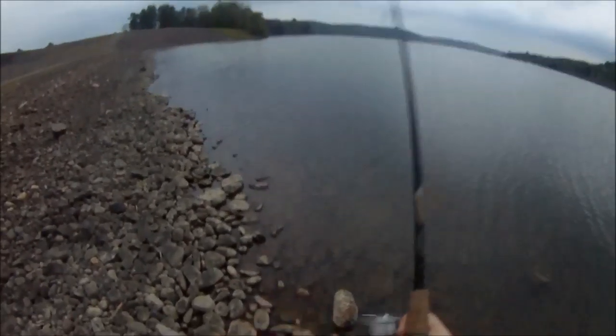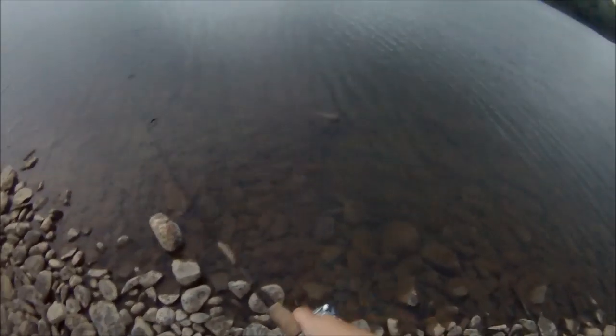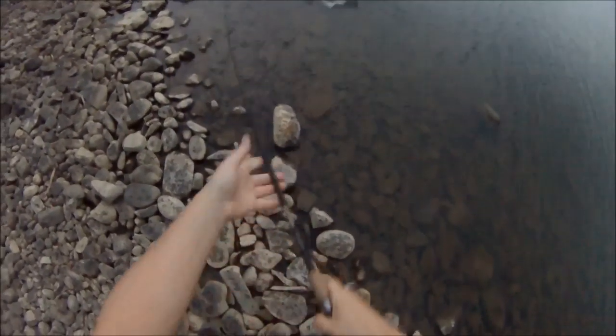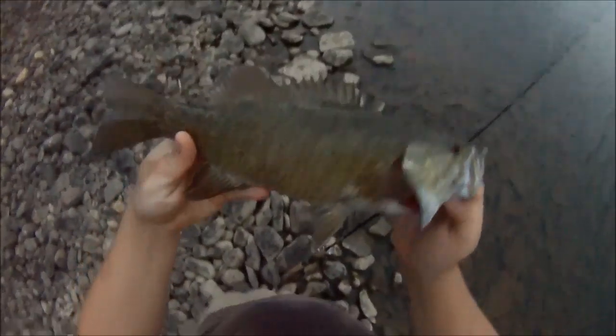Smallmouth bass — he was jumping. I just had a bit of a curly tail hanging off the hook, not even up the shank of the hook, just hanging off the end, and this guy bit it. Strong fighter. Can't imagine what a 23 would feel like on this pole. About 14 inches probably.